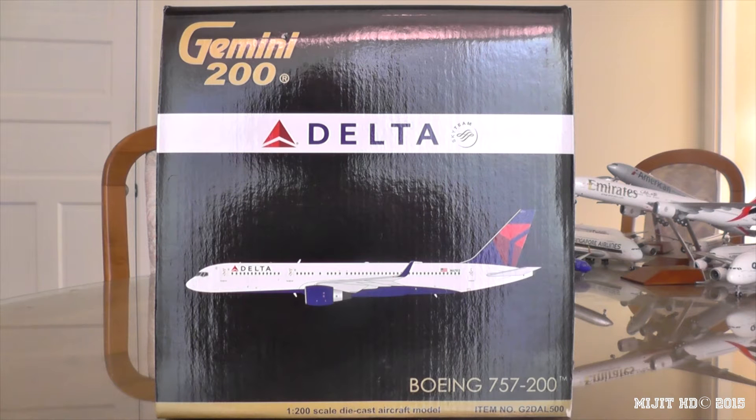My experience with this aircraft is that I flew it from JFK to LAX back in early October of 2014. The 757-200 destinations for Delta include Honolulu, LAX, JFK, Minneapolis, and Atlanta, among others. They're mainly used on West Coast services and high-density routes.